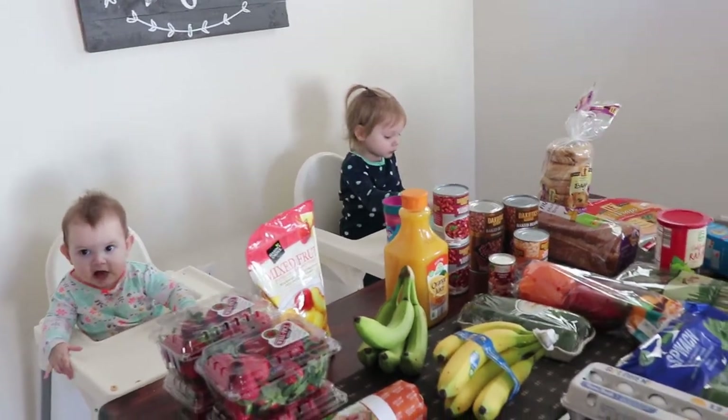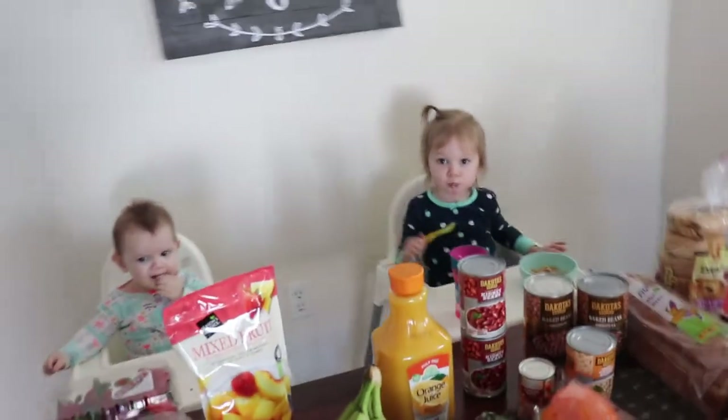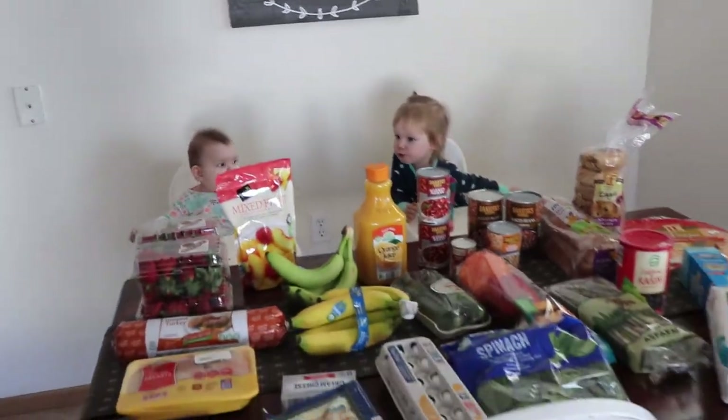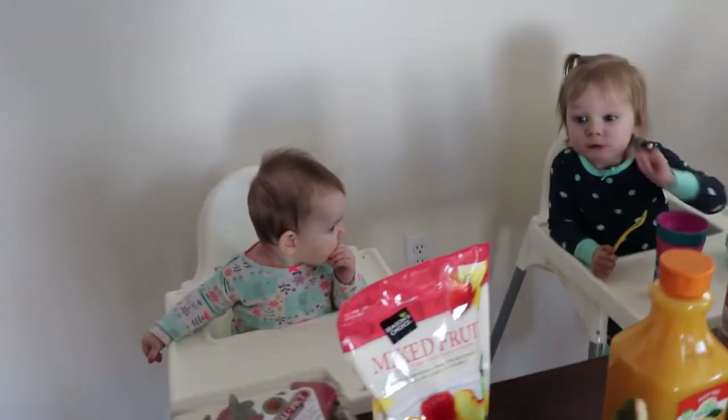Hey guys, we have a $66 Aldi haul today, and this is for one week for our family of four, including these two girls who are gonna help me out. Are you guys gonna help me? All right, let's get into it.